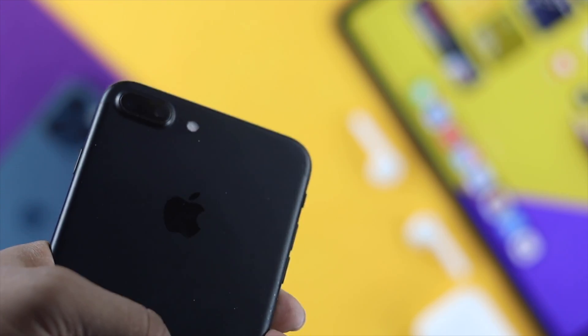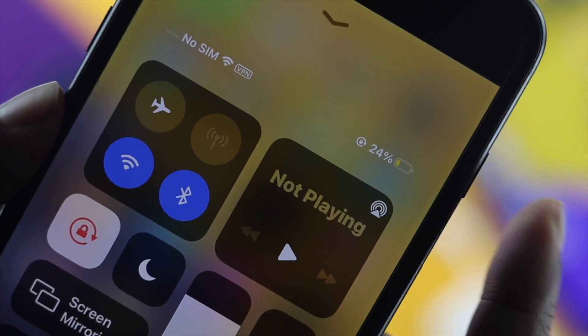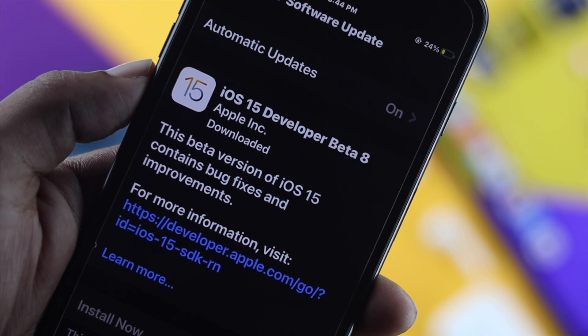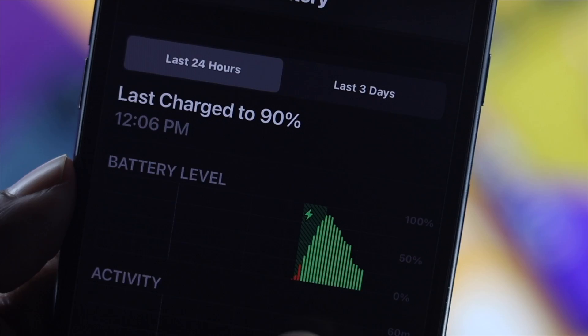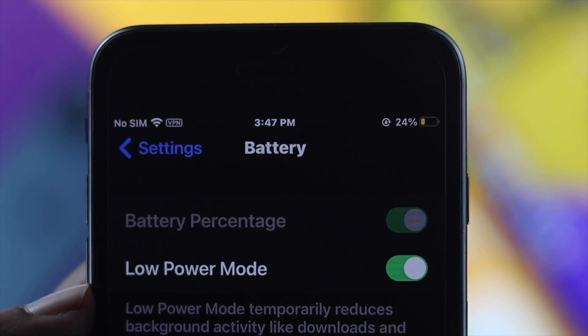iPhone 7 or iPhone 7 Plus are still very good phones out there, but the more time passes the battery goes down. Recently, after the iOS 15 update, many iPhone 7 or 7 Plus users are reporting that their iPhone is not being able to hold the charge and the battery is draining so fast.